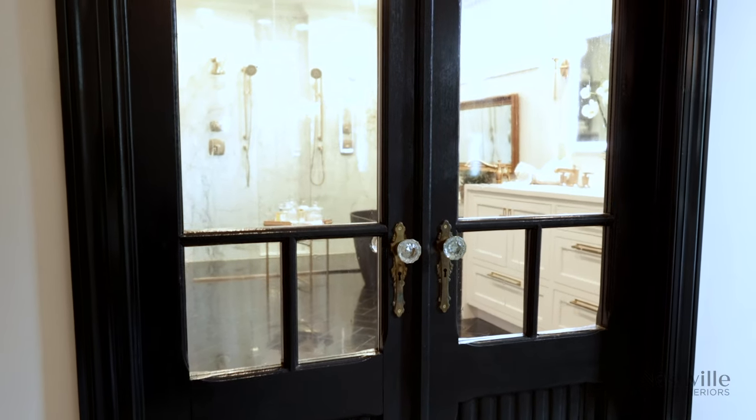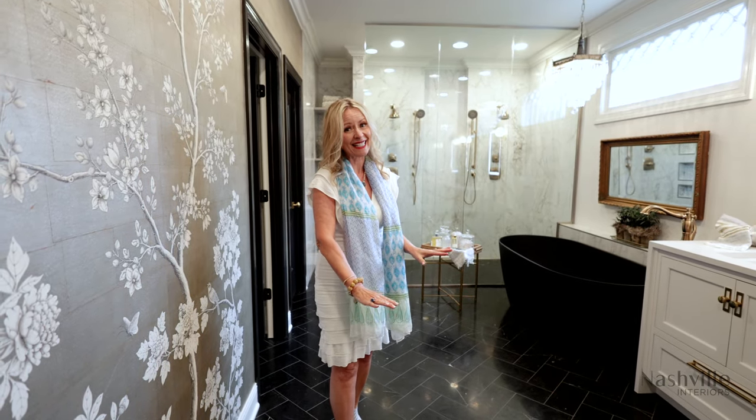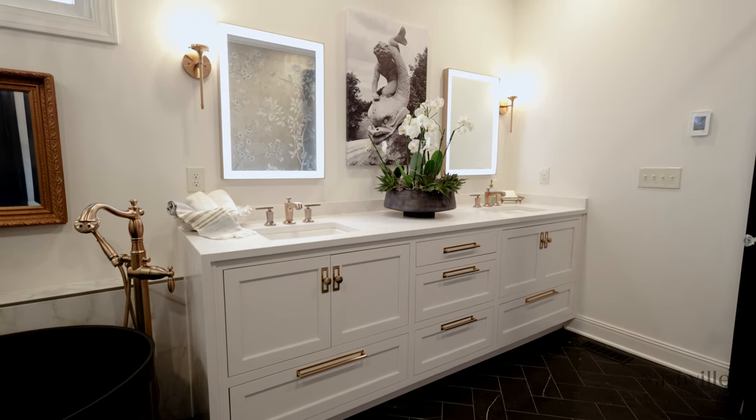When you first walk in, there are double doors and these are reclaimed. They're very old doors and we painted those black and then I had seated glass put inside. There's also glass knobs. As you enter, you see the floor — it's a stone floor in a herringbone pattern. It's also heated. Then you will notice the cabinetry with the gold accents.